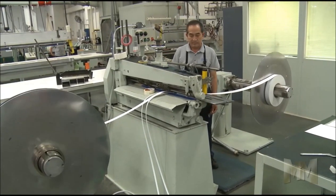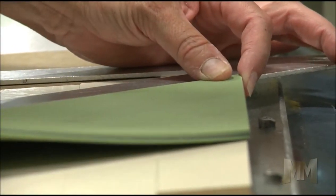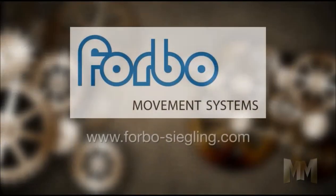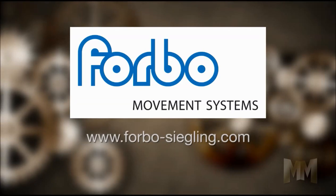With forward-thinking solutions like these, Forbo Siegling gives new meaning to the phrase going green. To get your business moving, or to find out what else Forbo Siegling offers, visit the company's website at Forbo-Siegling.com. This is John Criswell for Manufacturing Marvels.